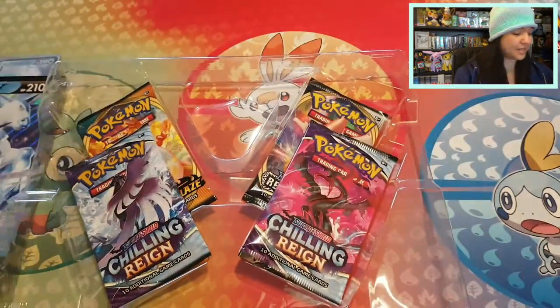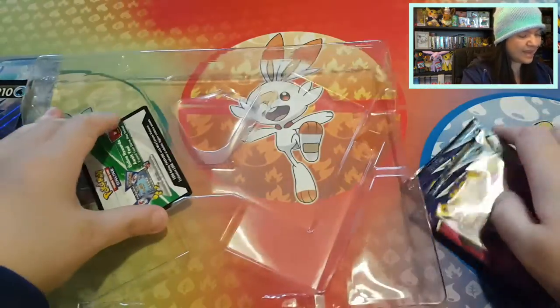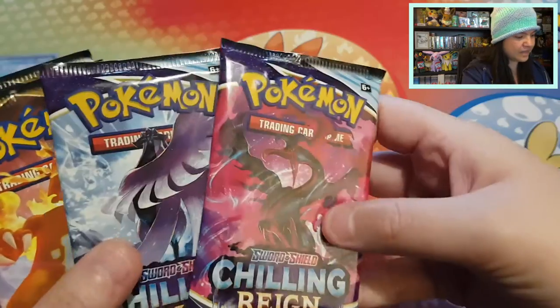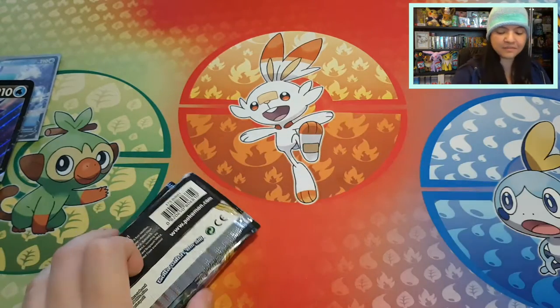It's Sword and Shield 130. And then we have two Chilling Reign, a Darkness Ablaze with Charizard, and a Rebel Clash. And then good luck on this code card of the Ice Rider Calyrex V-Box. I think I want to end off with Chilling Reign, starting with Rebel Clash and then Darkness Ablaze.